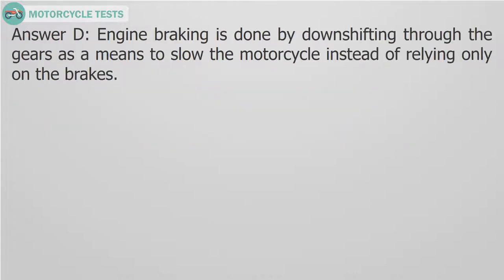Answer D. Engine braking is done by down shifting through the gears as a means to slow the motorcycle instead of relying only on the brakes.